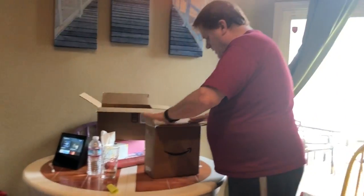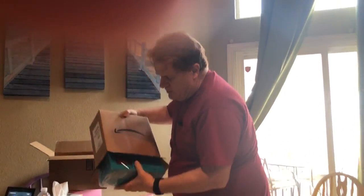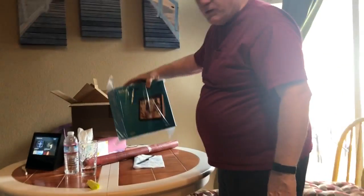I'll tear it up as I'm unboxing it. And then there's a box in the box in the box — seriously, here we go. There's a box in the box in the box in the box. All right, here it is. We got the white one this time.